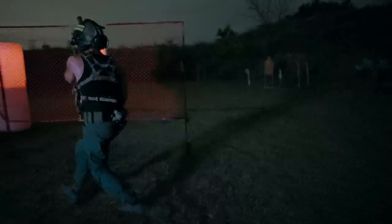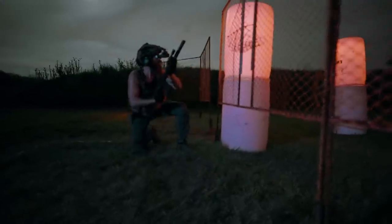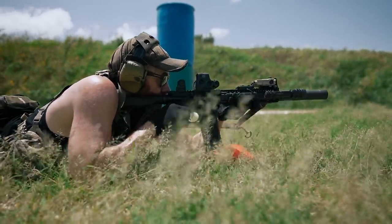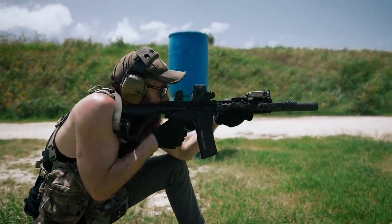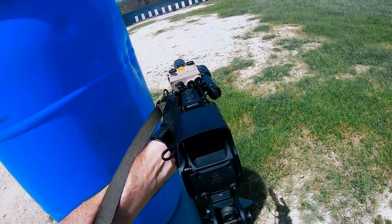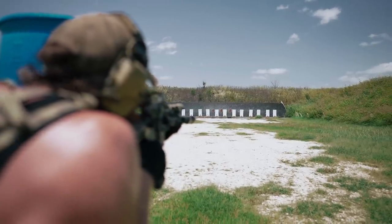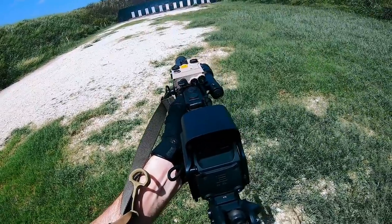The Mark 18 runs pretty damn well, and drilling steel and paper bad guys from a variety of ranges, barricades, and obstacles was no issue at all. A particular note for me personally is just how rad getting the hang of controlled full-auto bursts is. While I've had a decent amount of select fire experience at previous industry events, I've never really had the opportunity to combine full-auto shooting with the types of drills we generally run while filming. Hearing that string of pings when you manage to get a controlled burst into steel at 50 yards just feels dope.